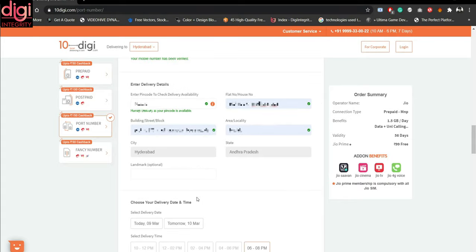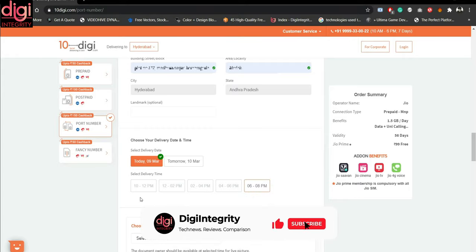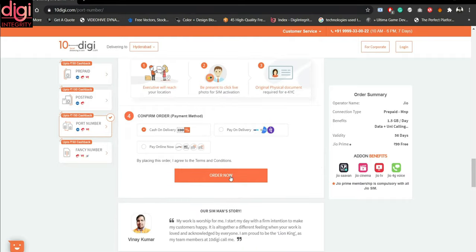If you have any landmark you can mention it — it's optional. We then select the delivery date, either today or tomorrow. If you want today, the available time slots will appear, and I am selecting 6 to 8 PM today. At the time of delivery, you have to show proof of your documents. I am selecting my Aadhaar card. We pay only for the plan chosen, not for the SIM card itself. I have selected cash on delivery and am now clicking on 'Order Now'.